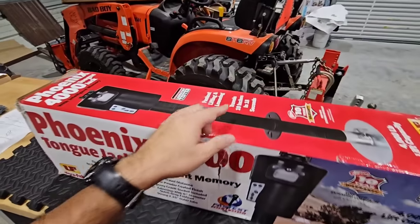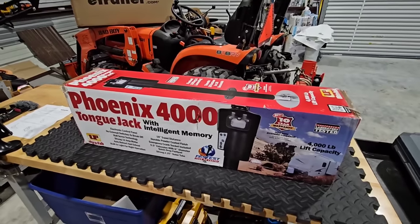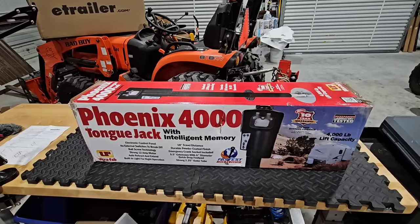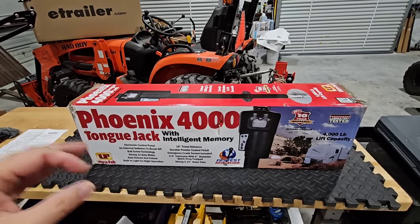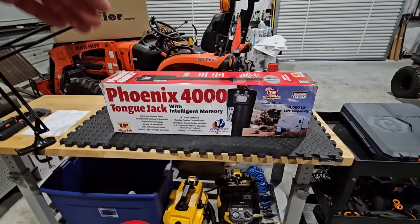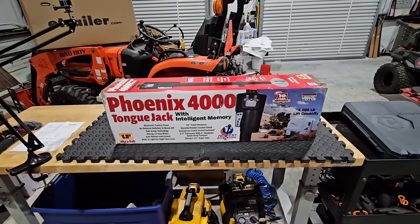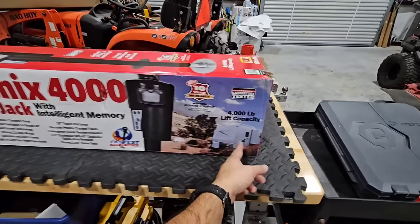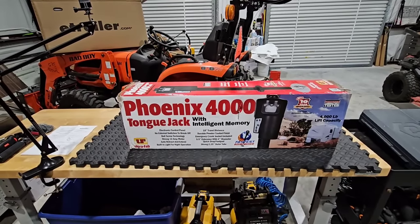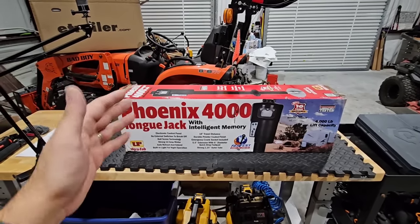It says it travels 10 inches in 18 seconds, but that doesn't sound super impressive if you haven't put a stopwatch to your current tongue jack. The reality is just seeing it in action — that's where you see the magic. It's got a 4,000-pound lift capacity, which is really nice. That means on the front of your trailer you can have up to 4,000 pounds of maximum tongue weight and this will still be able to lift or lower it. It's not 4,000 pounds of trailer weight — it's 4,000 pounds of tongue weight, which means you could install this on just about all travel trailers out there.